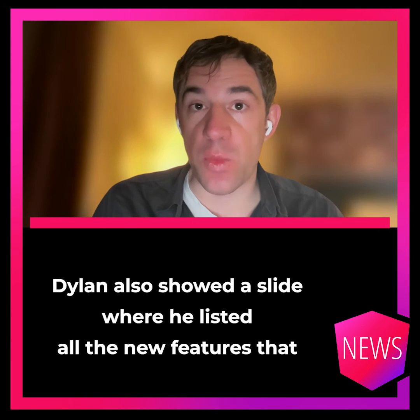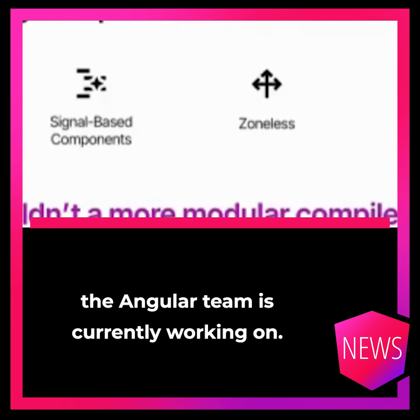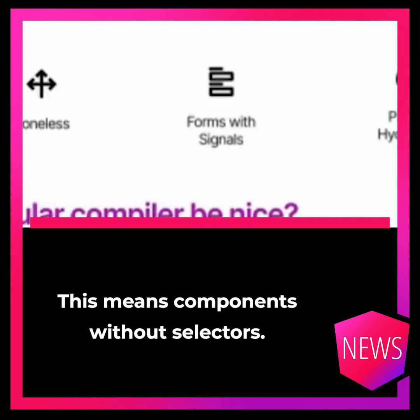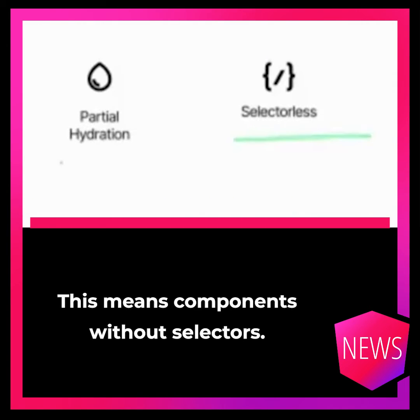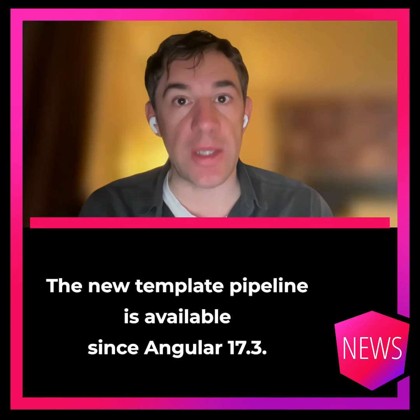Dylan also showed a slide where he listed all the new features that the Angular team is currently working on. One of them was selectorless — meaning components without selectors. The new template pipeline is available since Angular 17.3.